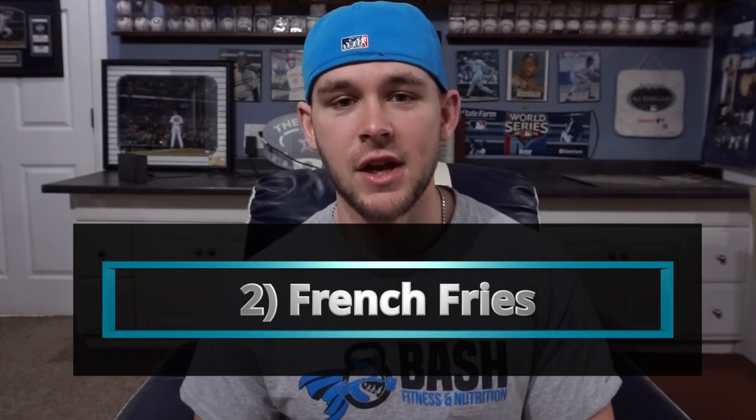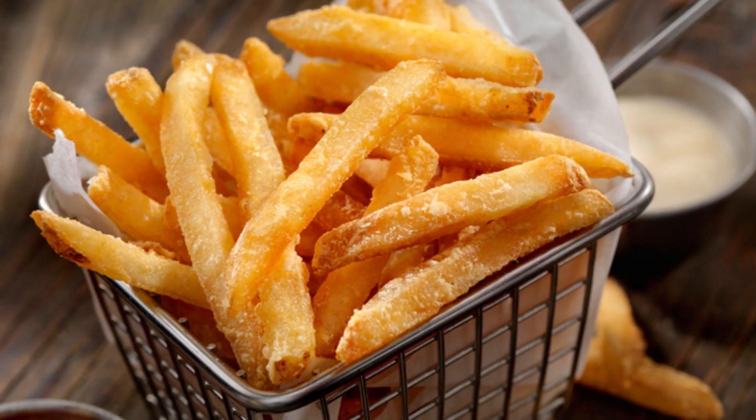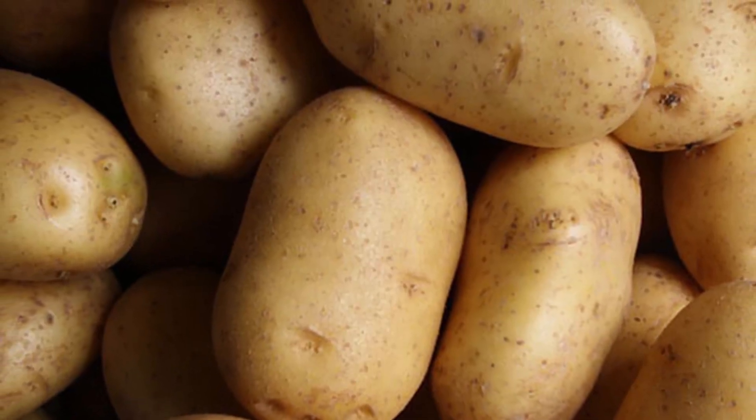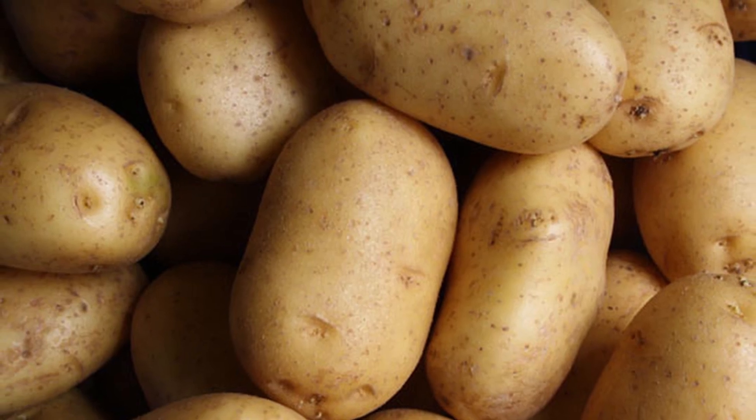Number two on this list is going to be French fries, which usually comes with the burger. French fries are a food that people have generally concluded are unhealthy. The unfortunate thing is people think potatoes are unhealthy when in fact, potatoes are very healthy — per 148 grams, you get 110 calories. It's not a very high calorie food. It's very satiating, and you can manipulate the way you cook it to make it even more or less satiating. I eat French fries all the time — I make them in the air fryer, they're fantastic. French fries are not satiating on their own, so I recommend pairing them with a more satiating food.